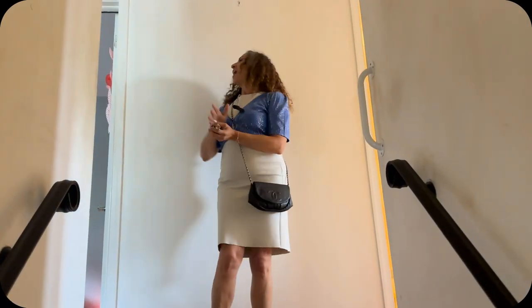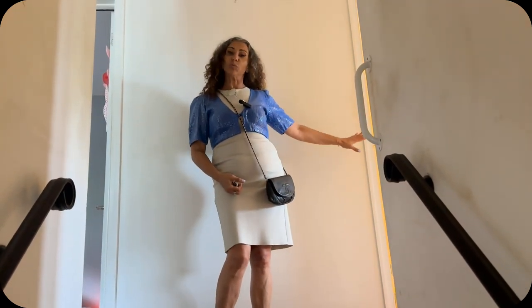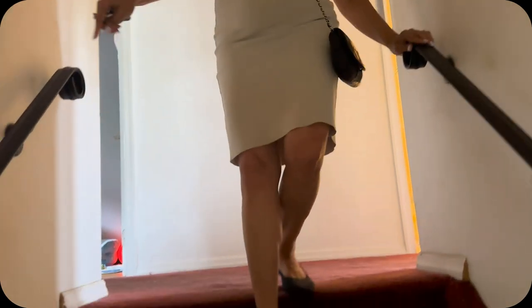Right here we have two bedrooms and two bedrooms, and right in the middle we have the full bathroom. This is the central colonial style that we spoke about.